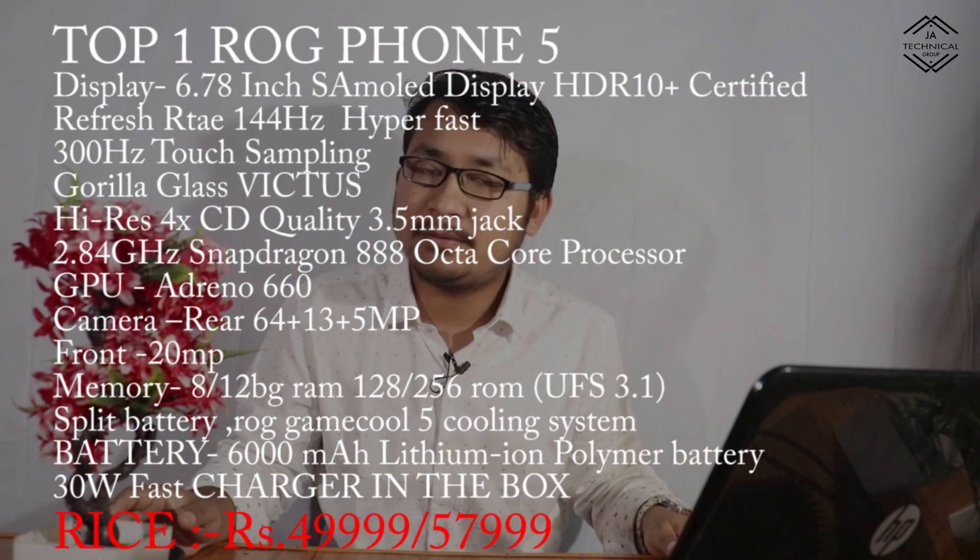The camera is 64MP, 13MP, 5MP, and the front camera is 20MP. The memory is 8GB or 12GB RAM with 256GB storage using UFS 3.1 universal flash storage, which gives 90% of laptop SSD speeds. The battery is 6,000 mAh split into two 3,000 mAh polymer batteries. The price is 49,999 to 57,999.